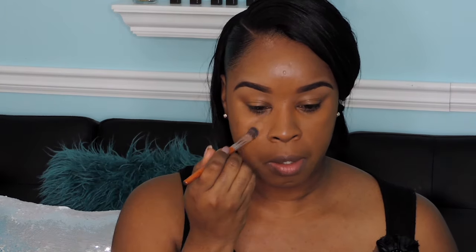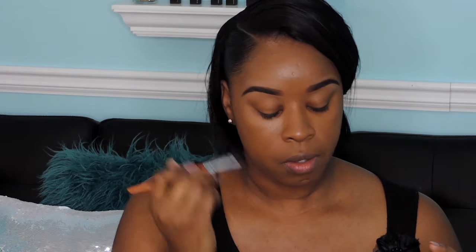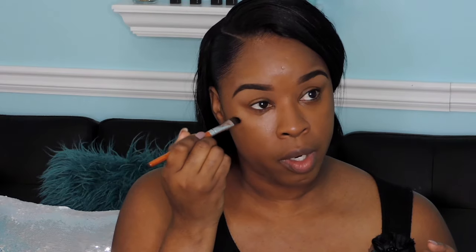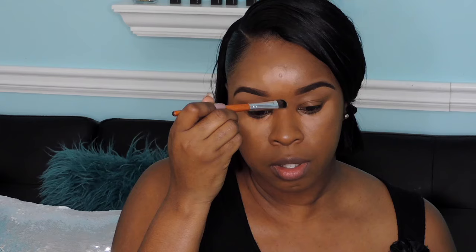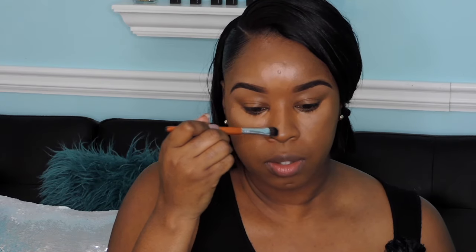Taking a larger flat shader brush — you can use this as a concealer brush or a flat eyeshadow brush. It feels like it has synthetic hairs. I'm going to use the shade Toasted Almond and apply this everywhere I would normally highlight, putting a little bit down the middle of the nose as well.